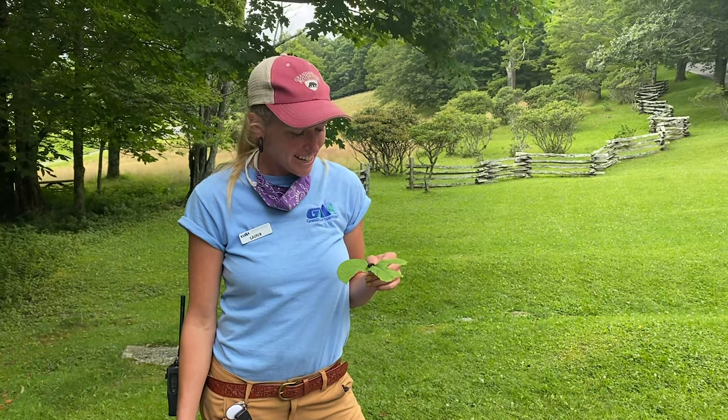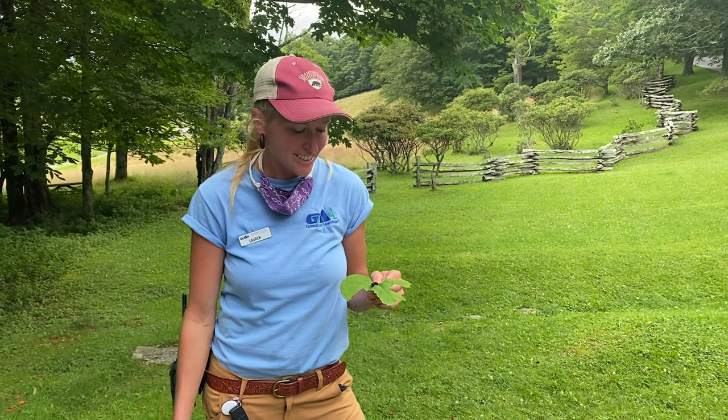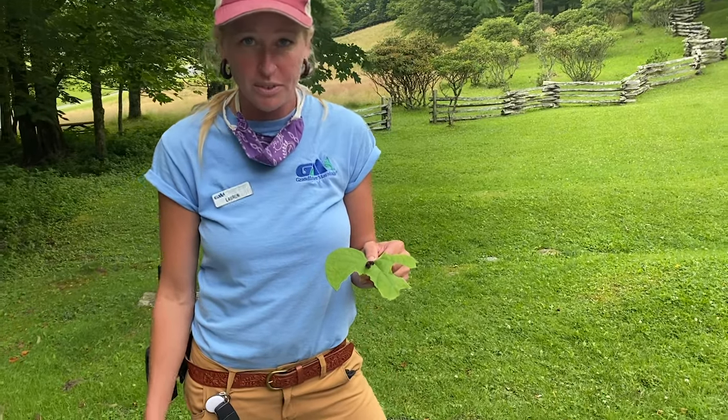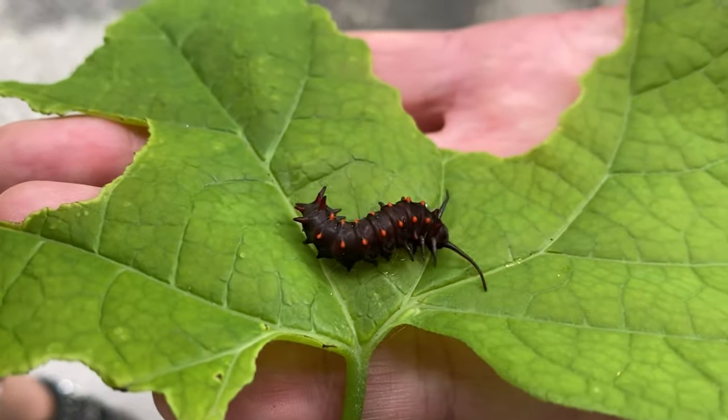Hey y'all, it's Lauren again from the Naturalist Department. Today I wanted to show you something really cool that I love to find here on Grandfather Mountain in the summer. This is a caterpillar, the larval form of a pipevine swallowtail butterfly.